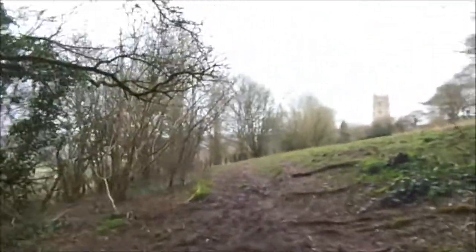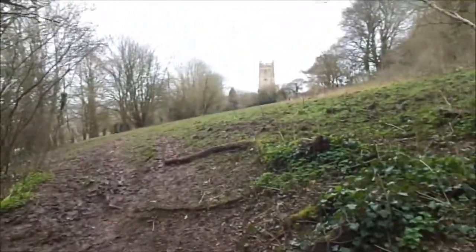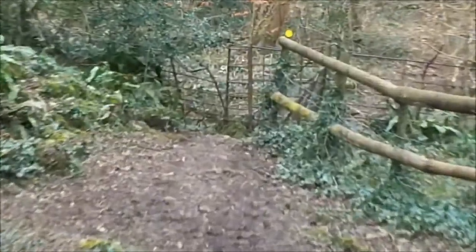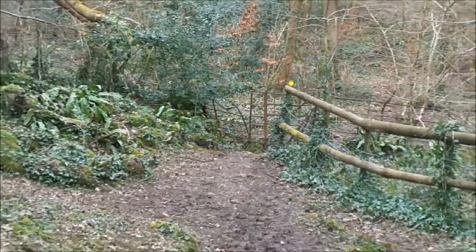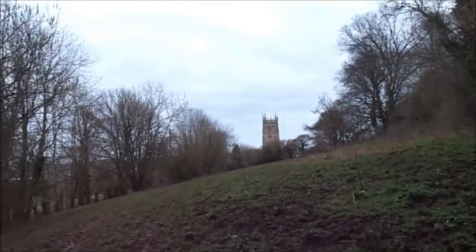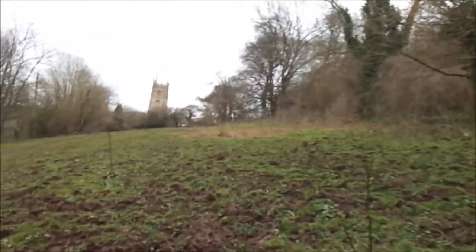I knew it was near Crooks Peak, Wavery Down, so I thought I'll do that walk one day — and I've done part of it now. Of course I've now discovered that route there, going through that kissing gate. It's always handy to know different walks you can take people on. That's St James' Church, Winscombe — it sticks out for miles, you can see it for miles.